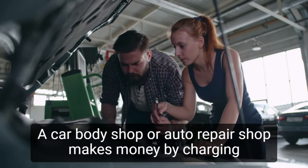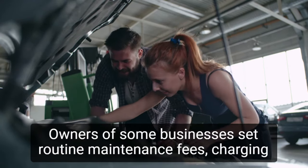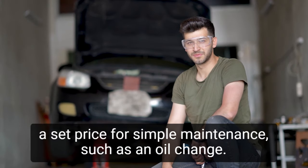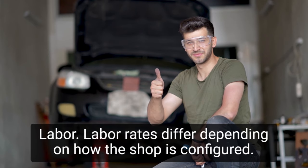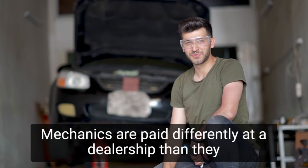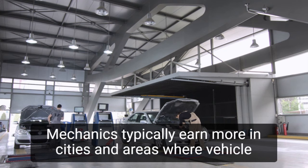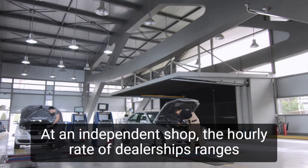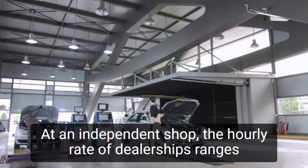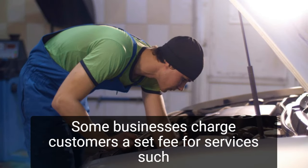A car body shop or auto repair shop makes money by charging a flat fee or an hourly rate for service. Some owners set routine maintenance fees, charging a set price for simple services like an oil change. In other shops, all work is based on the cost of parts and labor. Location is a major factor — mechanics typically earn more in cities. Customers pay between $70 and $100 per hour at an independent shop, while dealership hourly rates range between $80 and $150.